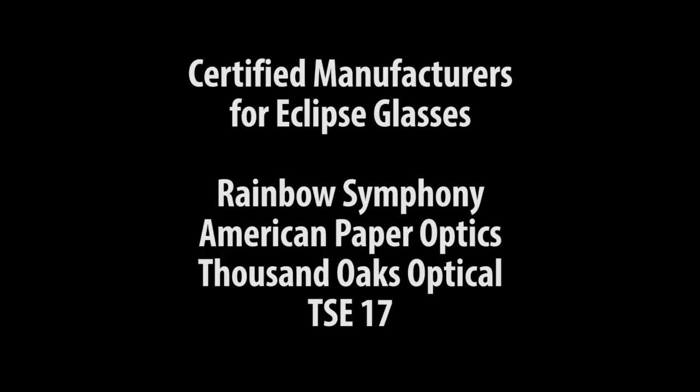Are you ready for the solar eclipse? Yeah, I have two pairs of sunglasses. Actually, you need these special glasses. If you don't wear these glasses, then it could cause damage to the retina or even blindness. Make sure you follow these rules to view the solar eclipse safely.